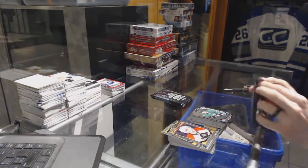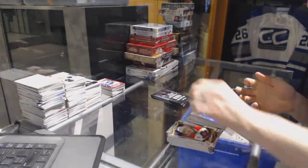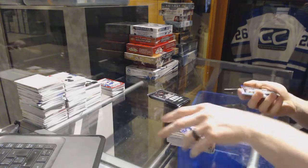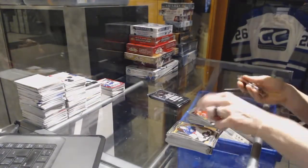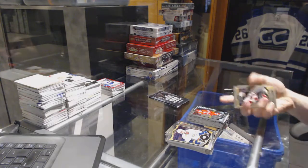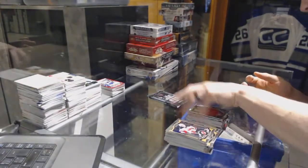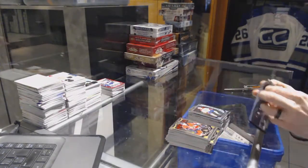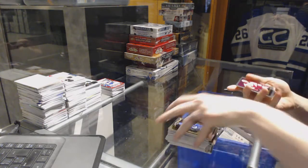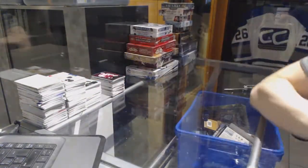A marquee rookie for the Stars Matthias Janmark, a rainbow for the Columbus Blue Jackets Nick Foligno, a marquee rookie rainbow for the LA Kings Nick Shore, a marquee rookie for the Hurricanes Noah Hanifin, a rainbow for the Buffalo Sabres Zemgus Girgensons, a marquee rookie for the Canadiens Zach Fucale, a rainbow for the Pittsburgh Penguins Kris Letang, a marquee rookie for the Canadiens Jacob de la Rose, and a retro for the Arizona Coyotes Oliver Ekman-Larsson. Coming up next: the Artifacts and Contours.